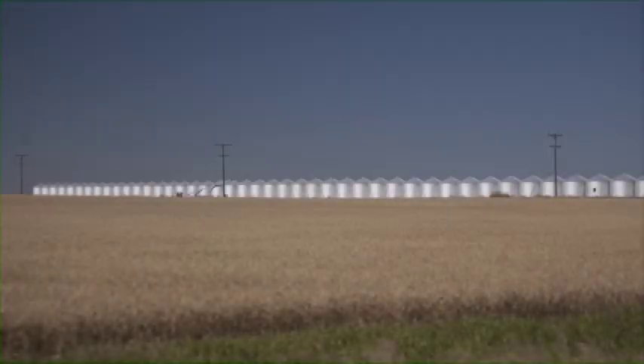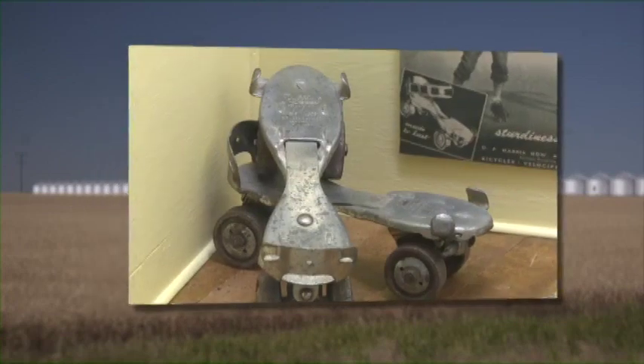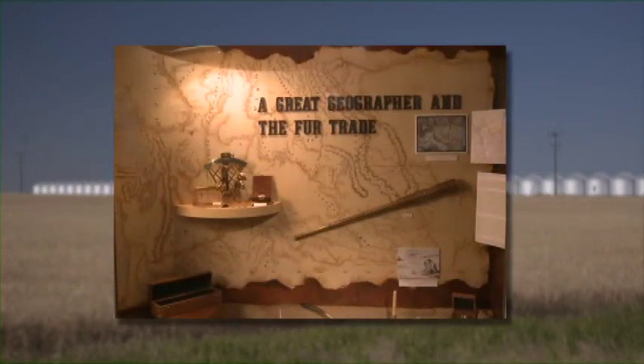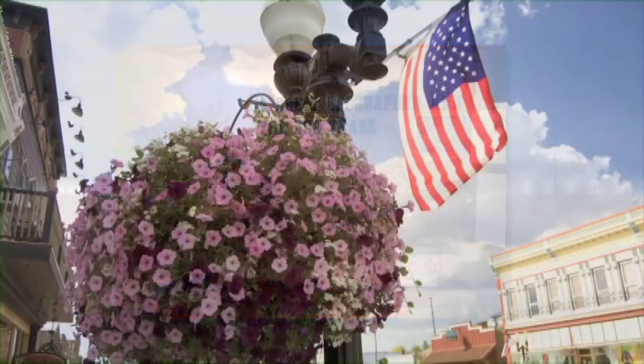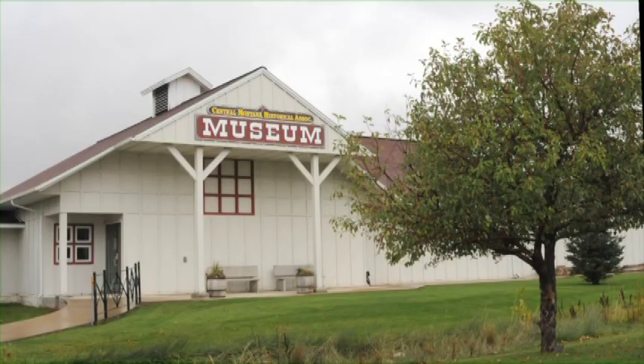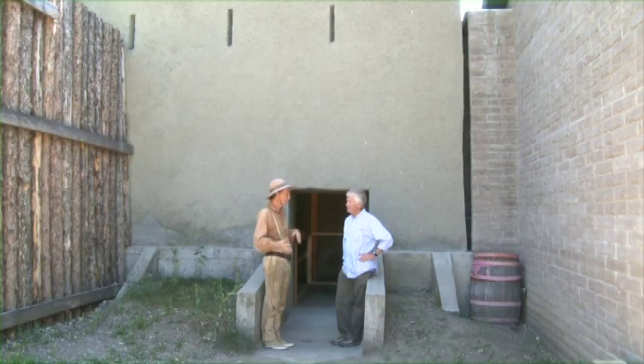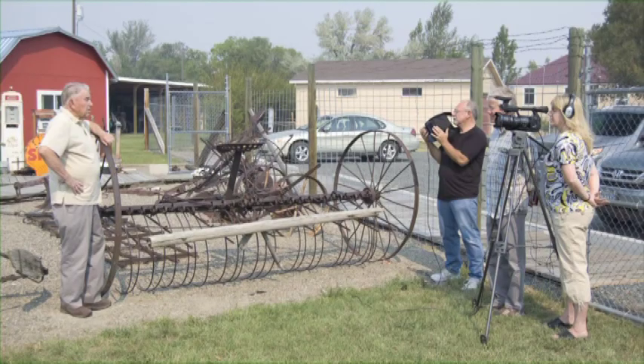We went all over the place looking at special collections, talking with special people, and thinking out loud about how truly special Montana's historical legacies really are. Of course, we couldn't go everywhere and had to pick and choose from the vast array of cultural facilities in Montana's cities and towns. That was hard, but meeting and talking with the folks who managed the 18-odd places we did visit was a joy. They made it easy.